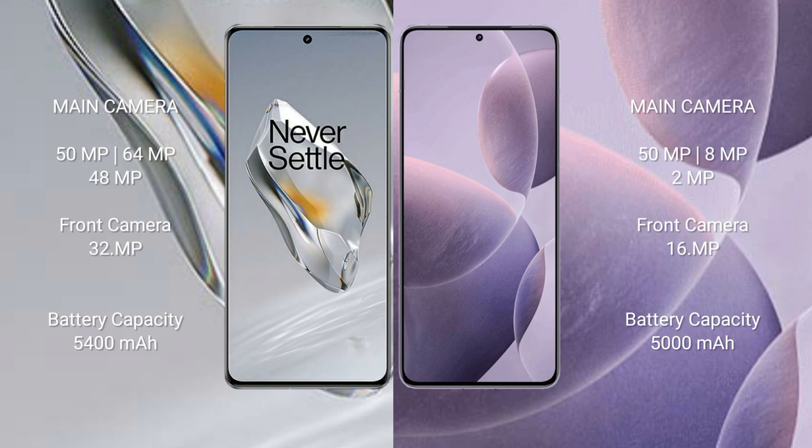OnePlus 12 has a 5400mAh battery with 100W fast charging support. Redmi K7T has a 5100mAh battery with quick charging support.